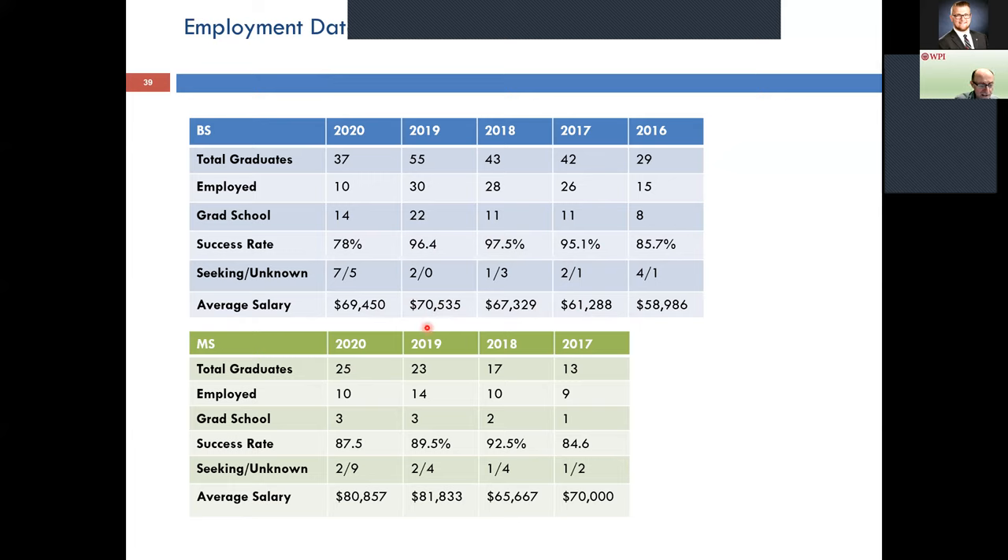The BS/MS differential is what makes that program very successful. We're doing very well in terms of placement. There's additional information, including faculty videos discussing their work and MQPs, available on our department site. I'll stop here and we'll open up Q&A.